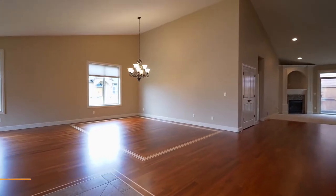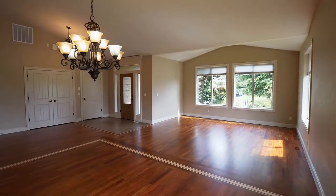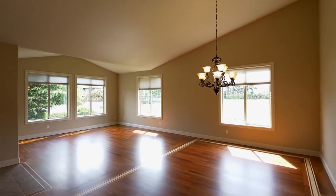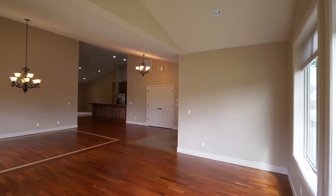Heading inside, you'll discover beautiful Brazilian cherrywood floors with inlay design and high vaulted ceilings. The spacious design is great for entertaining.